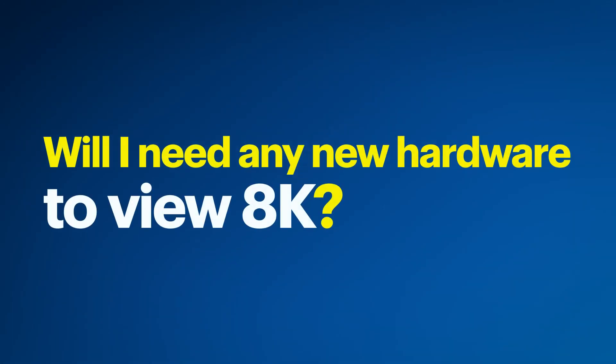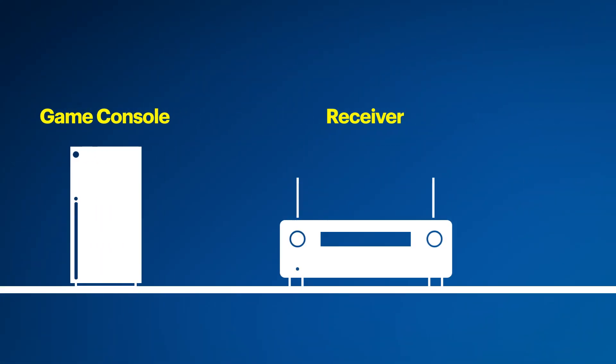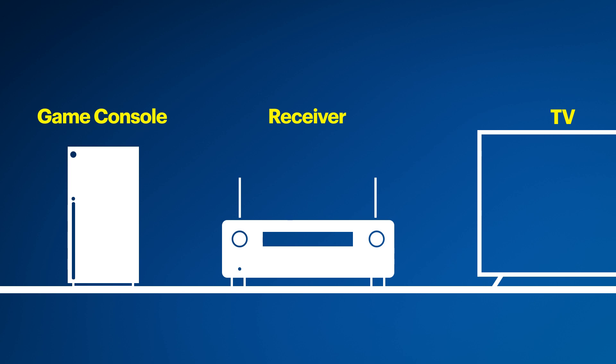Which leads me to the next question: will I need any new hardware to view 8K? Aside from the TV and the 8K content, you'll need an ultra-high-speed HDMI cable, and depending on your system, possibly a compatible receiver. For example, if you have 8K components like a gaming console running through your receiver, that receiver will have to be capable of passing the 8K signal through to the TV.